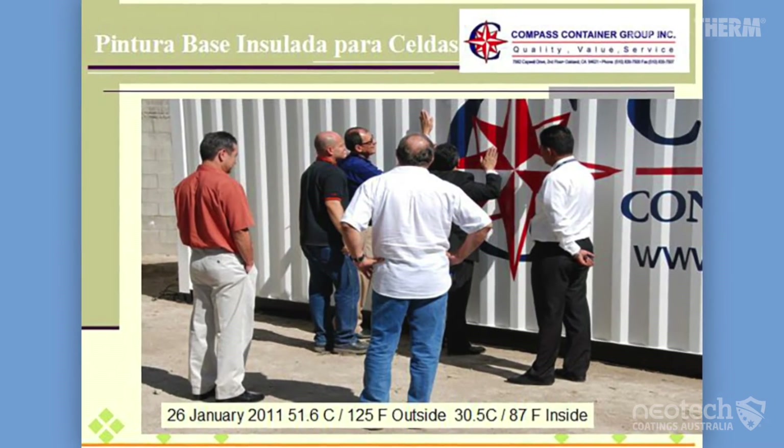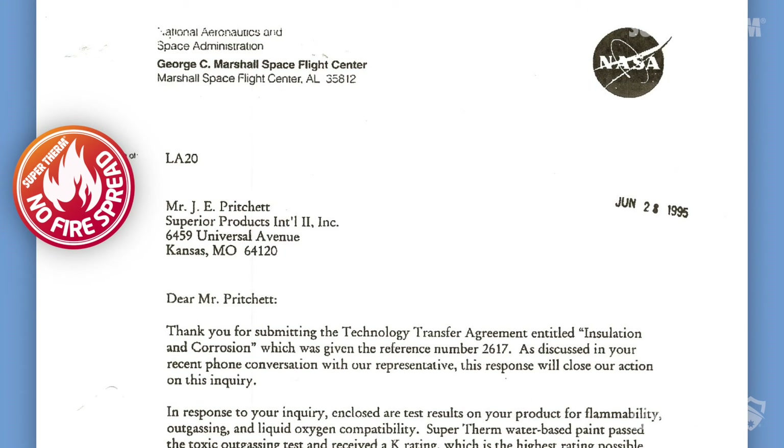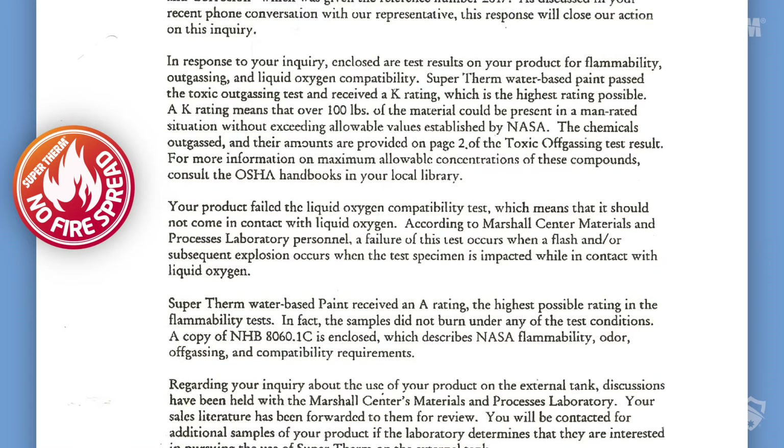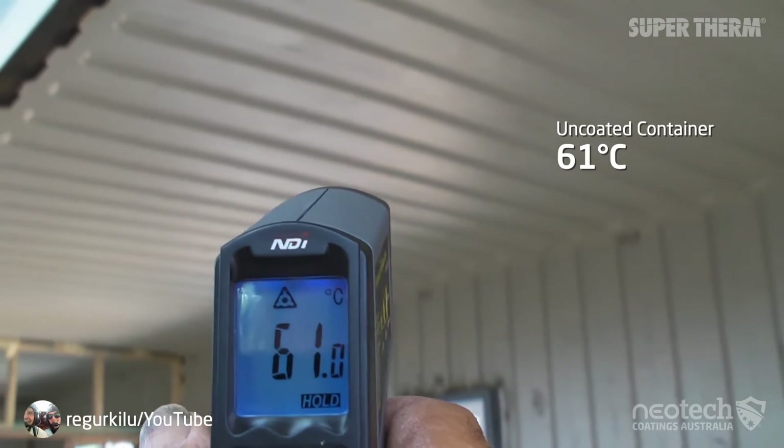As the only coating developed with NASA, they stated Supertherm rated excellent in absolutely no contribution to fire or flame. This is an unusual rating for any paint product, as most will score from a low of 15 up to 88. The A classification is the highest classification that can be achieved.